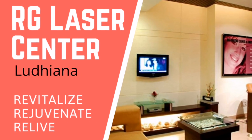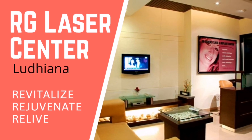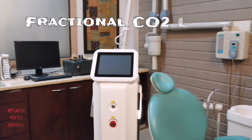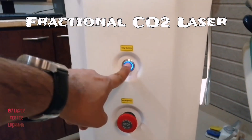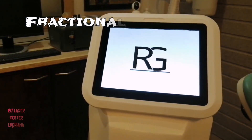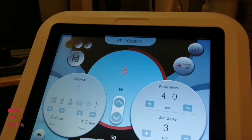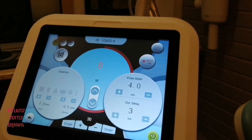Hello and a very warm welcome to RG Laser Center, Ludhiana. Today I am very proud to bring to you our all-new laser — the latest addition to our clinic. This is the fractional CO2 laser. I consider it as one of the most versatile lasers because of its wide applications. The fractional laser can be used in several conditions, which we will learn later in this video.